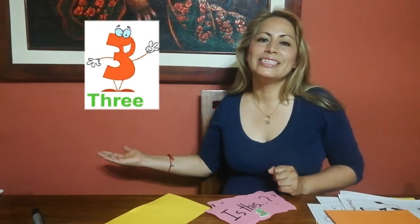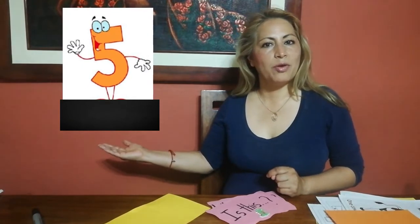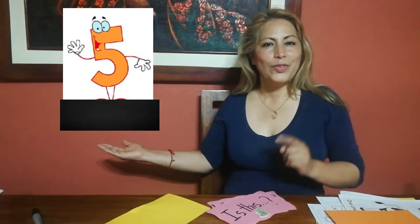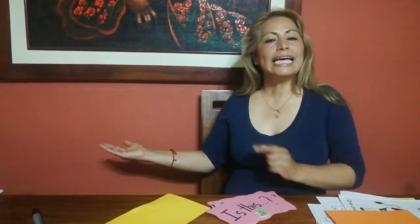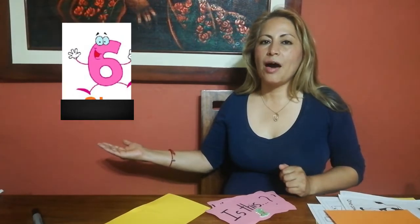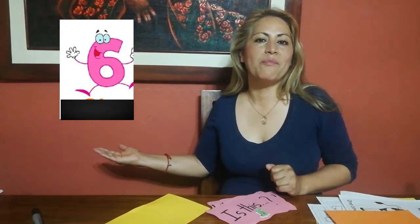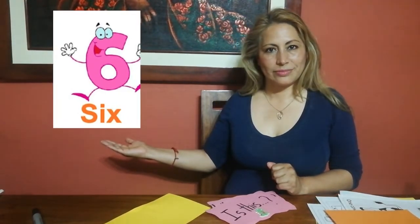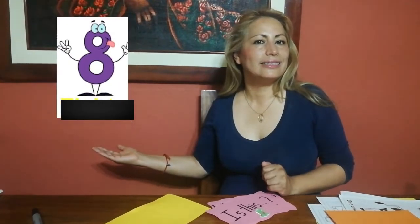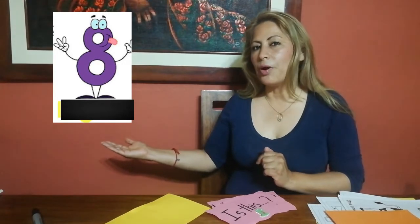Very good. Is this number four? No, it isn't. But it's number five. Is this number five? No, it isn't. But it's number six. Is this number six? No, it isn't. But it's number eight.